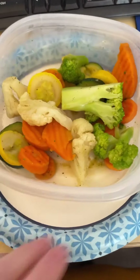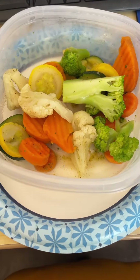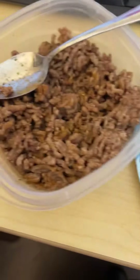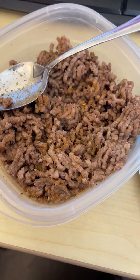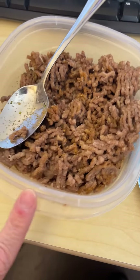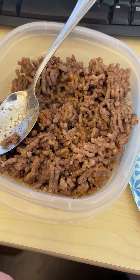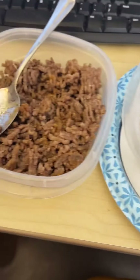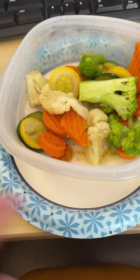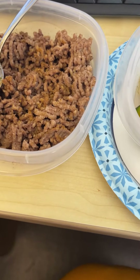For lunch today I've got my vegetables. I had these made up a while ago — it's the vegetables and some 93% ground beef. I had some of these made up from last time I did meal prep, so that's what I brought today. I was gonna combine them but there's not enough room, so I'll just keep them as is. Yep, this is lunch: vegetables and 93% ground beef.